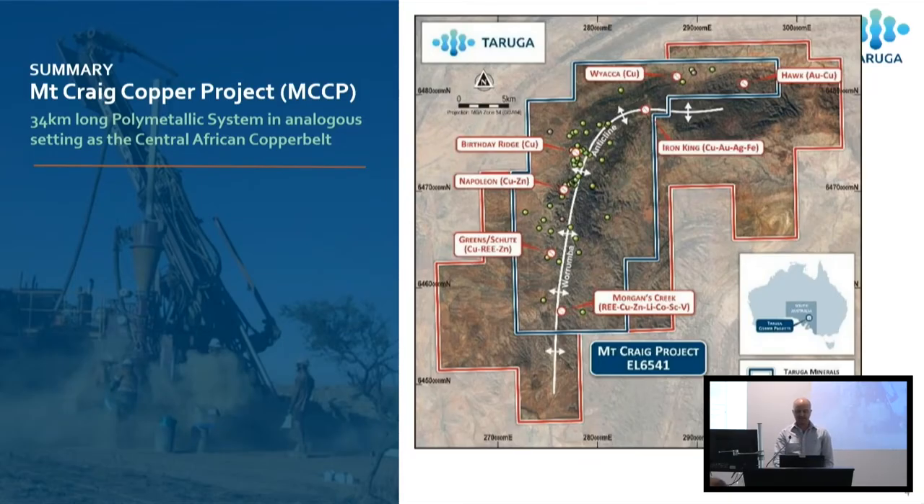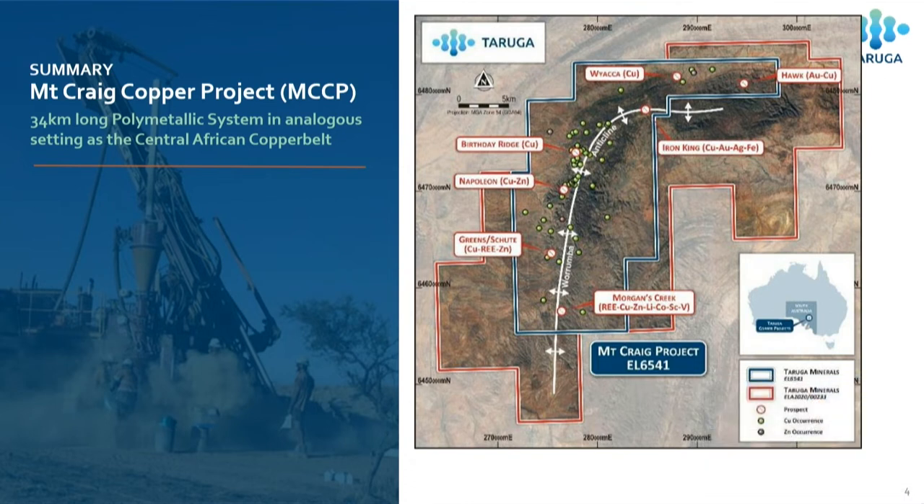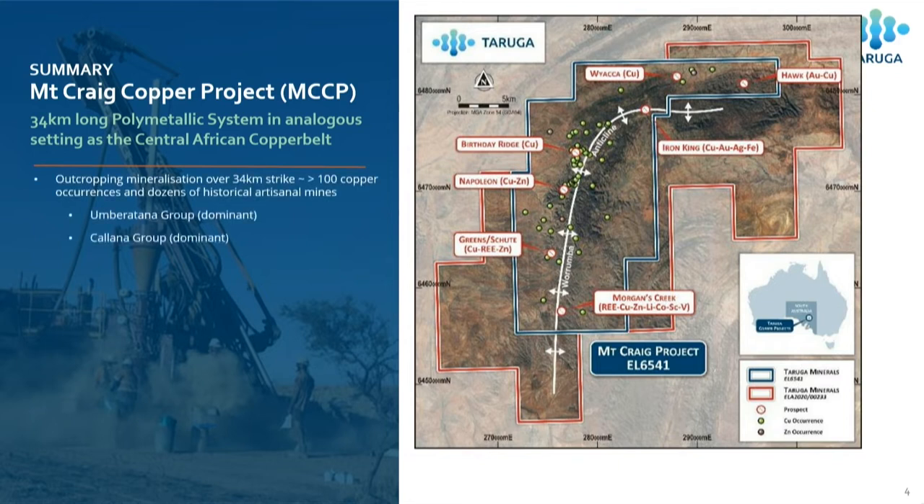Here's the Mount Craig copper project. That's about 1,000 square kilometres shown here, but the full project is now 1,500 square kilometres. We've got outcropping mineralisation over 34 kilometres of strike — you can see that in the green dots. There's actually a lot more than that. Weekly we find new copper outcrops and historical mines that aren't recorded. There's a 34-kilometre-long major structure, the Wurrumba anticline, that we believe is a basin-controlling structure, and it extends out to Wayaka in the north.